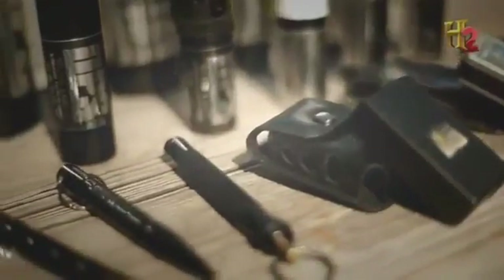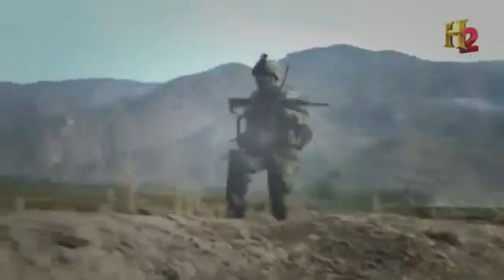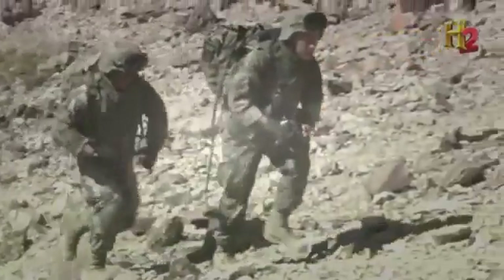Tiny weapons can do things bigger firearms can't. They can be concealed and carried farther and faster. Soldiers with small light weapons can carry more supplies and ammunition. And with a tiny handgun, spies and criminals can get away with murder.